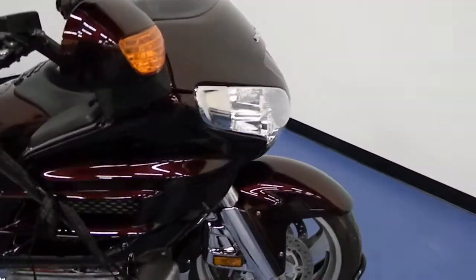We start on the right side of the bike here. You can see this Goldwing is in excellent condition — gorgeous color, and all the chrome has been very well cared for and polished.